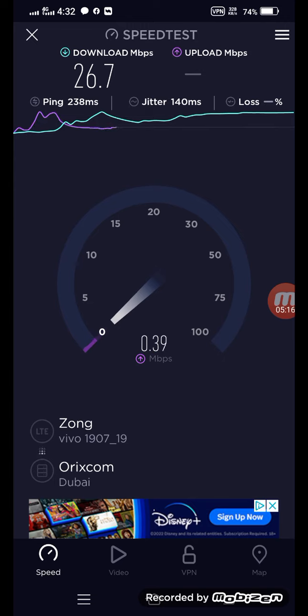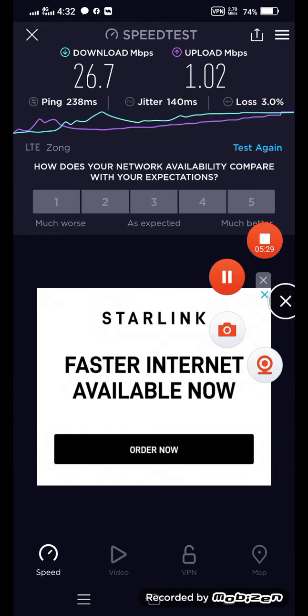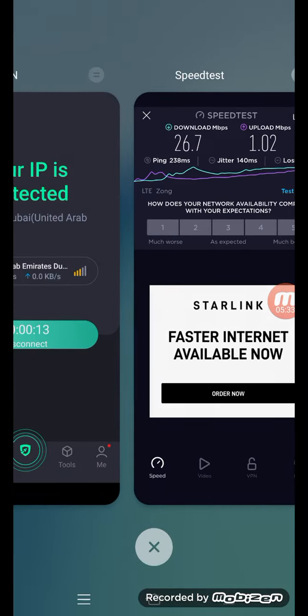You can check different servers to find your best one. If you are always trying to connect to your nearest location, you can scroll through them faster.